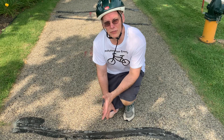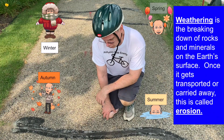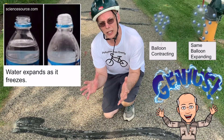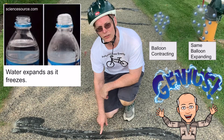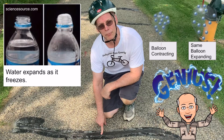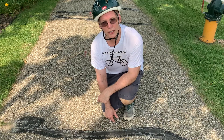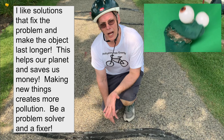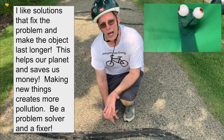Our weather, especially here in Minnesota, causes erosion — we call that weathering. When water seeps into cracks and freezes, it expands, making those cracks larger and larger. But there's a solution. We can put in a material that expands and fills in those gaps, helping the sidewalk or roads last longer. I like solutions that fix the problem and make the object last longer. This helps our planet and saves us money, because making new things creates more pollution.